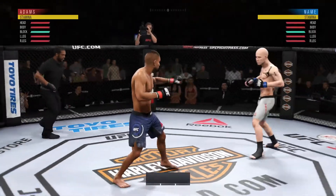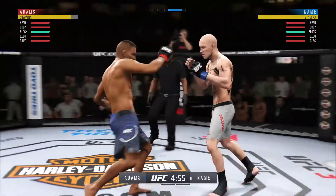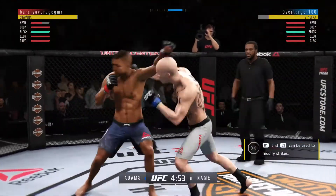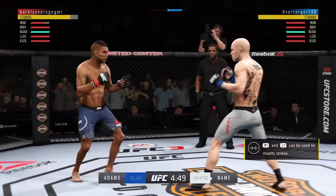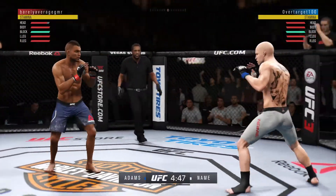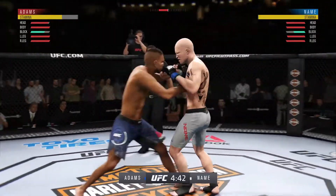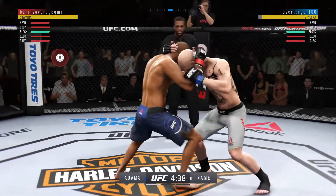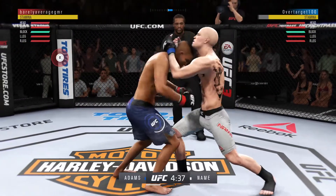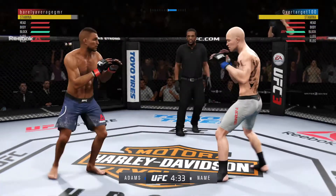We are underway at United Center here in Chicago, Illinois. Man, with that right leg kick. Nice kick to the body. Good defense there. The fighters engage in the clinch right out of the chute. Now he's got the Muay Thai plum. They separate from the clinch.